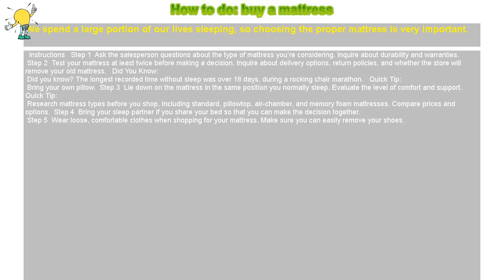Quick Tip: Research mattress types before you shop, including standard, pillow top, air chamber, and memory foam mattresses. Compare prices and options.